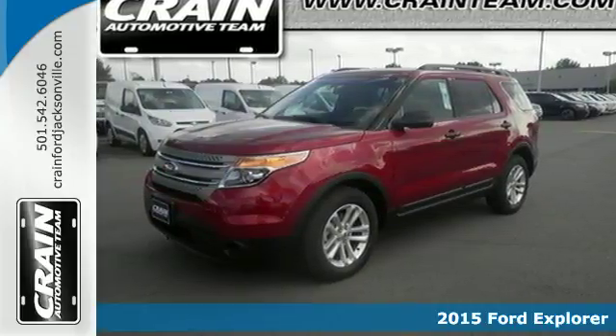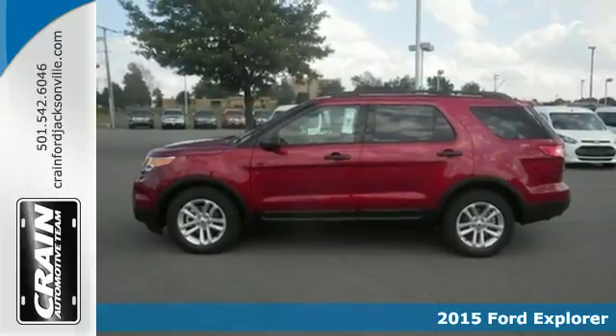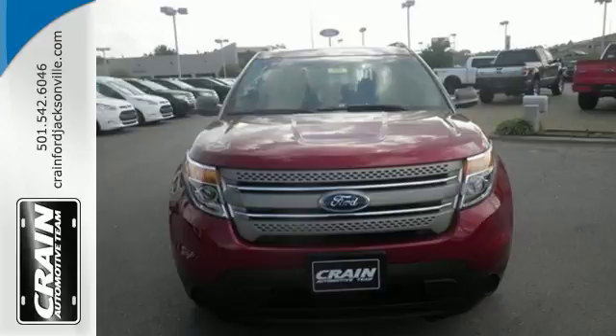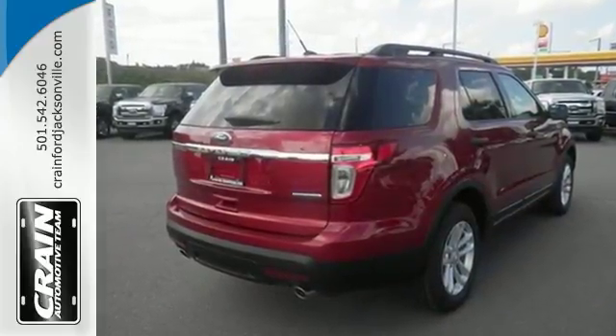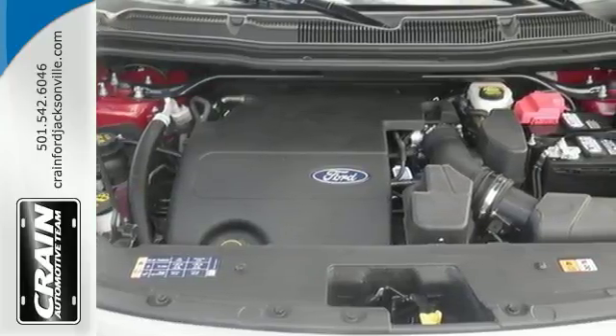It's a 2015 Ford Explorer. Its legendary performance and eye-catching design give you presence on the road, while its host of convenient features means you never have to compromise. Cruise control, the EasyFuel capless fuel filler, MyKey system and keyless entry are just a few of this adventurer's useful options.